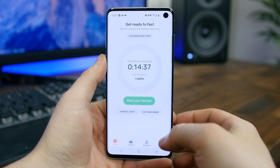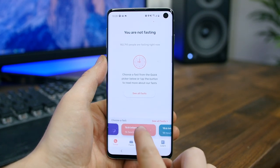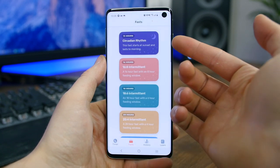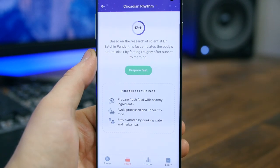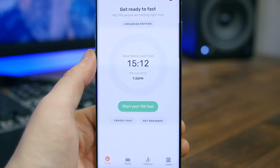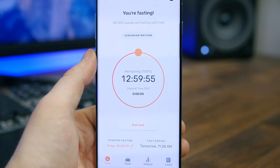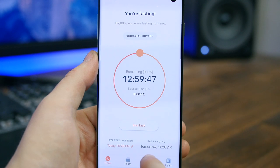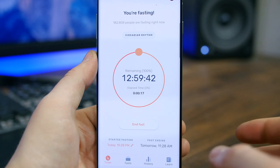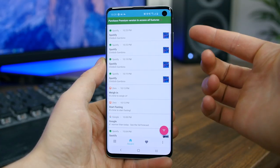Zero Fasting Tracker helps you maintain intermittent, circadian rhythm, and custom fasting. The app is super well-developed and lets you sign in via Facebook or Google. It has all of the popular fasting types but lets you create your own custom fast for up to five days. Once you start your fast, the app will start a timer and let you know how much longer you have to go until you can eat again. You can set reminders, view your history after completing multiple fasts, it integrates with Google Fit, and you can even export your data to a spreadsheet.